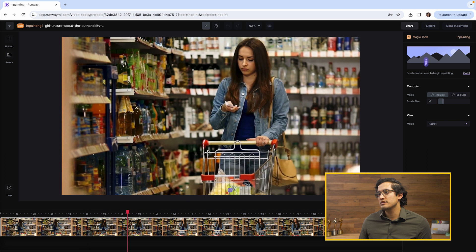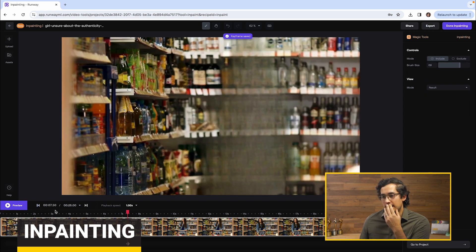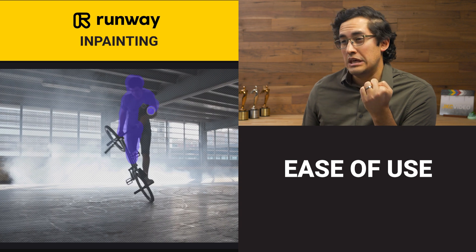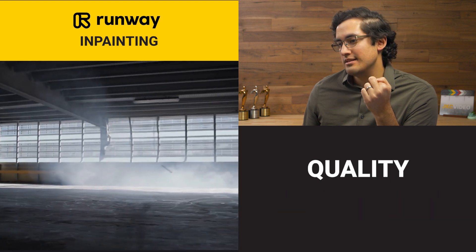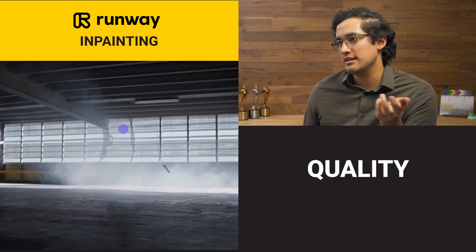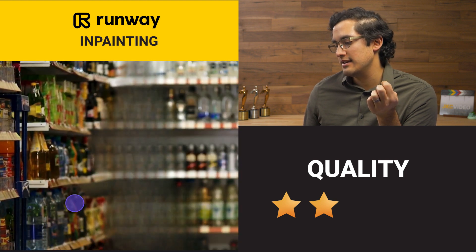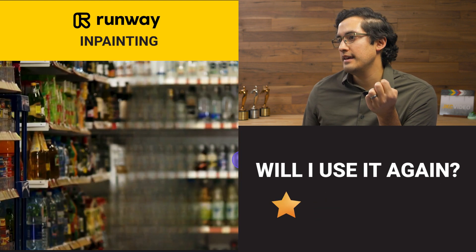Let's try editing something that's a little more simple — we have the person shopping. In this video, the camera is not moving and the person in the cart is... that looks terrible. I'm going to have nightmares — this is not good. Ease of use — I'd probably say like three or four. Speed — pretty quick, probably like a four or five. Quality — I wouldn't use it, it's like a two or a one even. Will I use it again? No, I'm not going to use this again. That was bad.